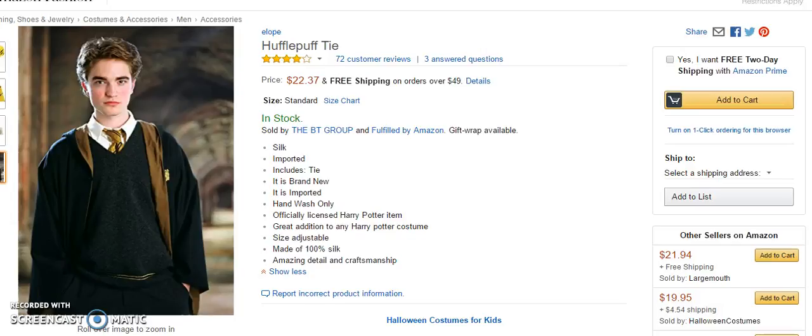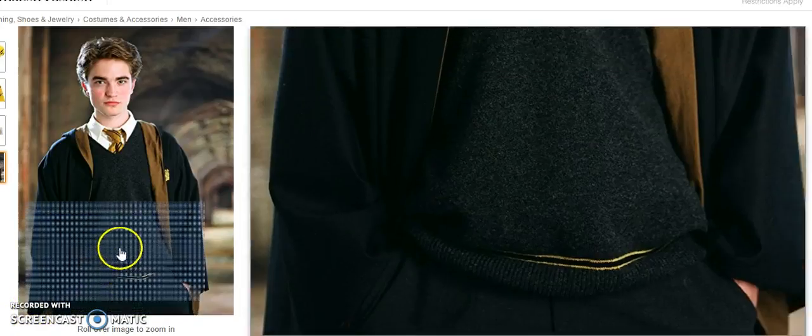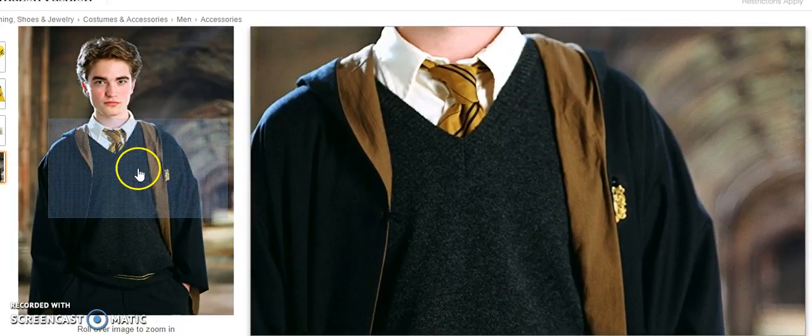If you're going to go to Halloween parties as a member of Hogwarts Academy, then you need to choose a house. The Hufflepuff house — this illustration of a young man shows him wearing his coat, his robe with the crest, and his tie.